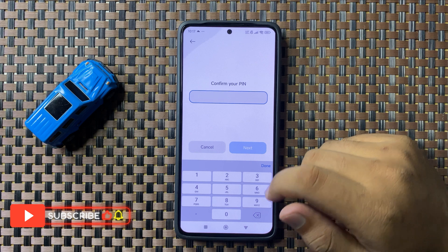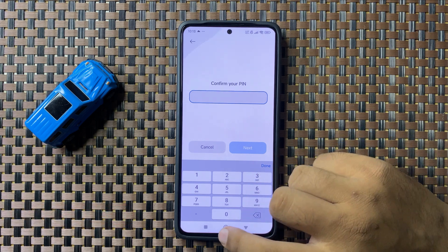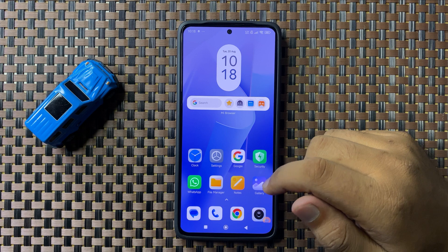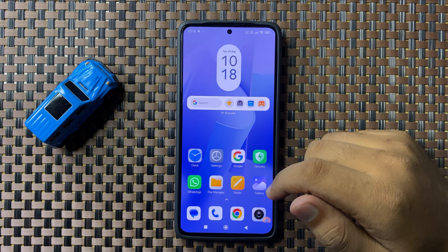After resetting the WiFi settings, the WiFi turning off issue will be fixed. That's how you can fix the WiFi keeps turning off issue in HyperOS. I hope you liked the video. Thanks for watching.